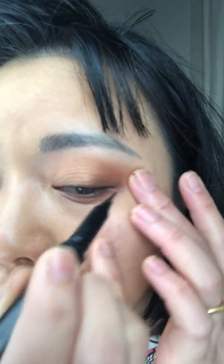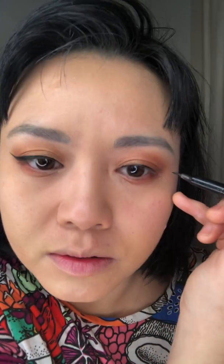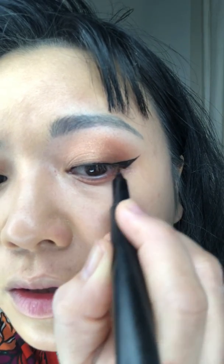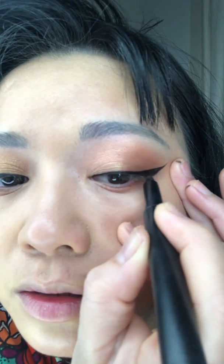I don't do the bottom lash line. Now I'm going to do the other eye — it's never exactly the same. I pull it a little bit, tap the brush to get the color, and go from the corner to the bottom, just wing it up. Go really close to my eyelashes, pull the eye a little bit, then go over the top. I'm happy with that.